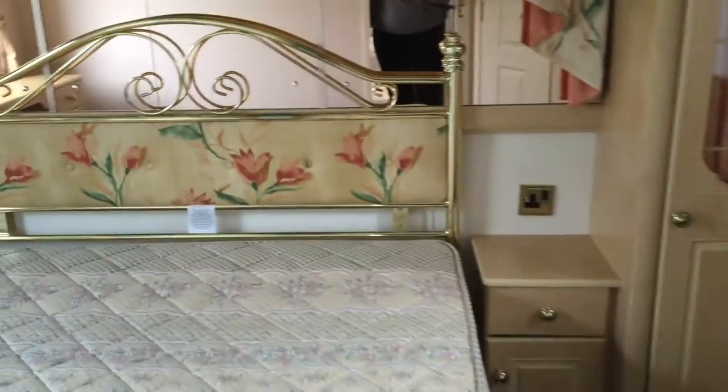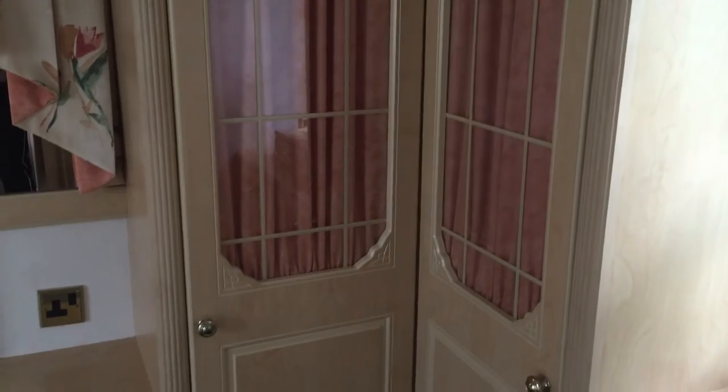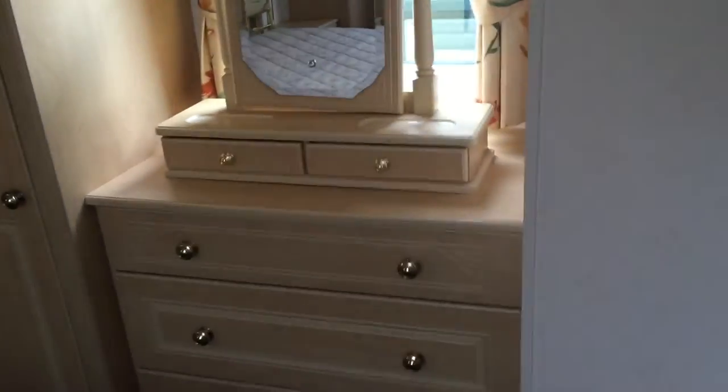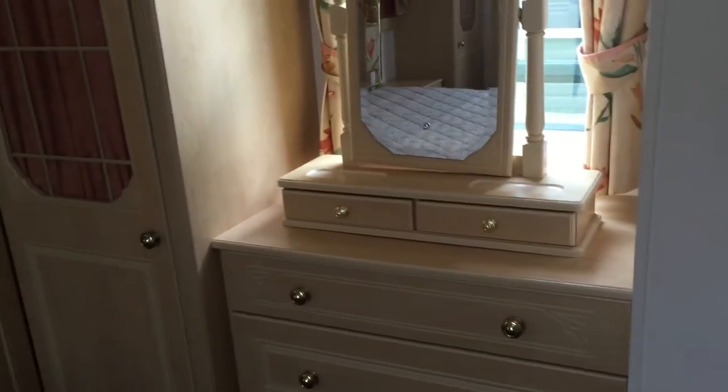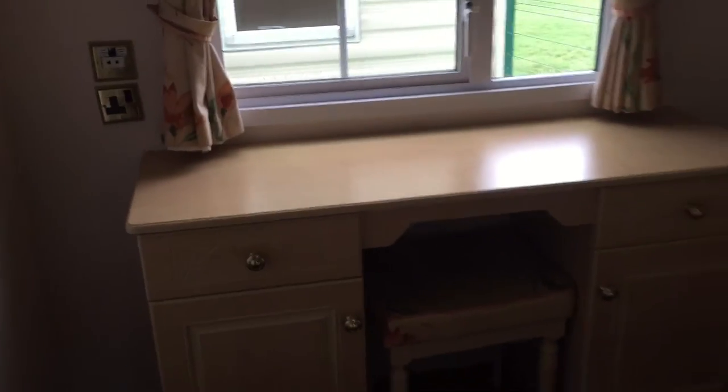Into our master bedroom, we have our units, cupboards and wardrobes. Nice mirror as well, upper storage, more wardrobes, and you have your vanity table too.